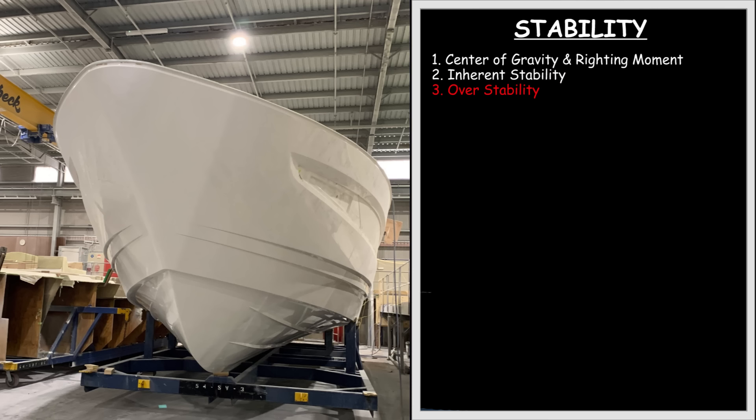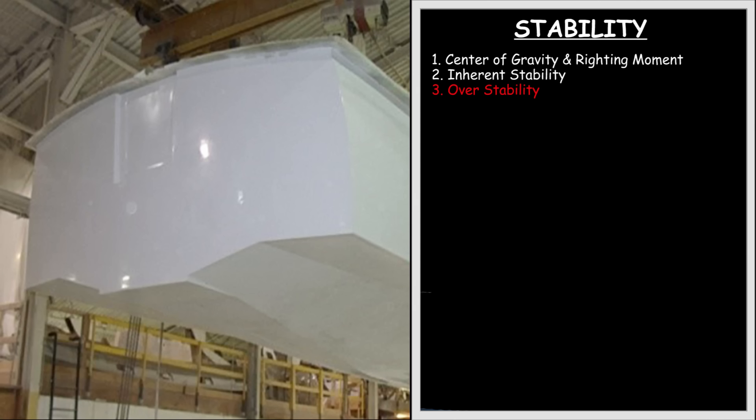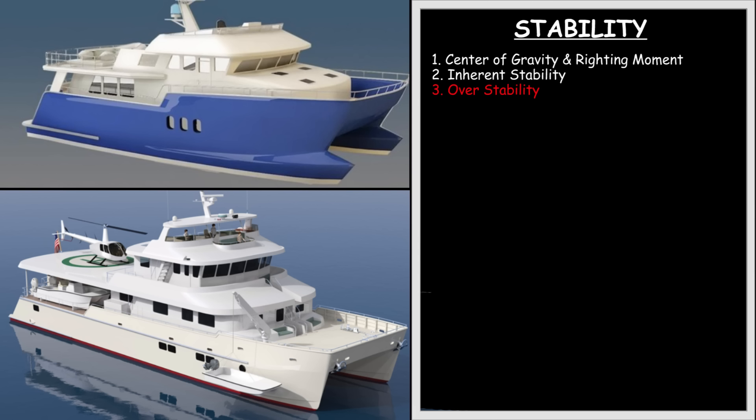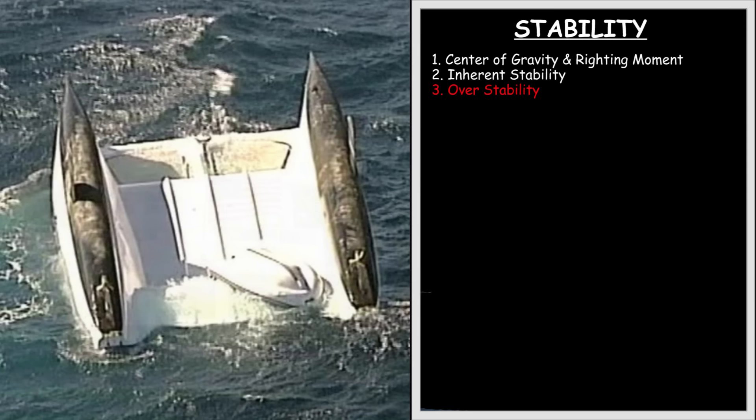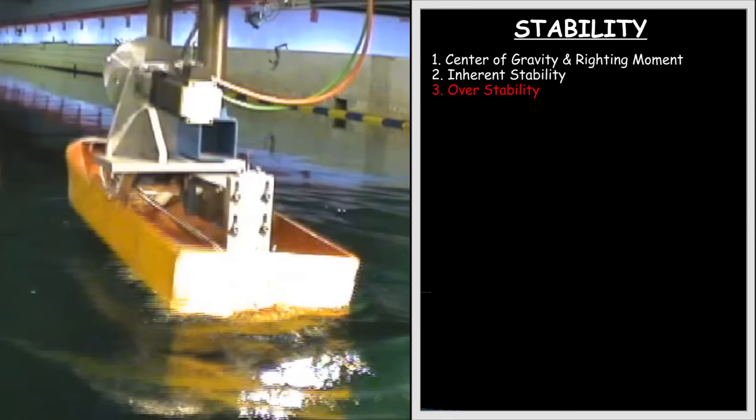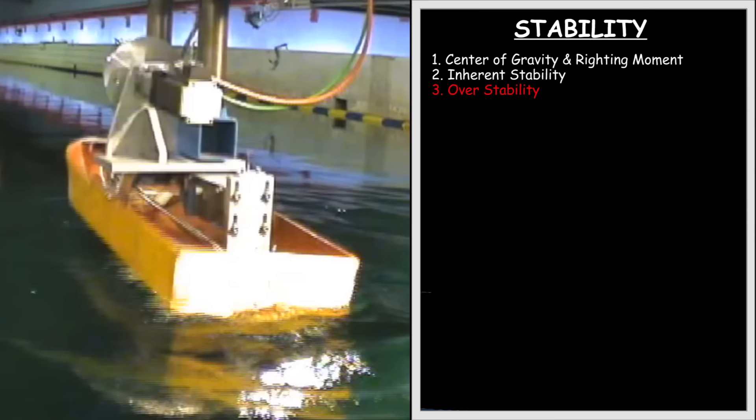Next, let's talk about over-stability. Boats can also be too stable. The classic example being a flat-bottom boat or catamaran. These boats have tremendous initial stability when docked, anchored, or operating in relatively calm water. But their ultimate stability goes downhill very quickly — like when one pontoon starts to come out of the water. Overly stable boats also tend to have a very fast, snappy righting moment, producing a violent motion when righting themselves. These typically do not make good expedition vessels.